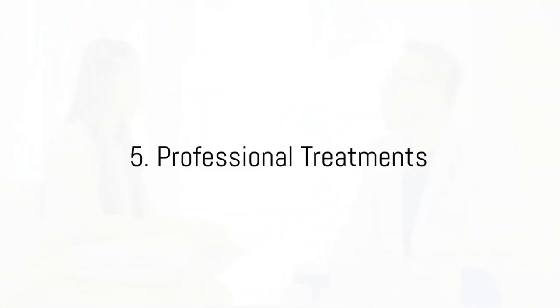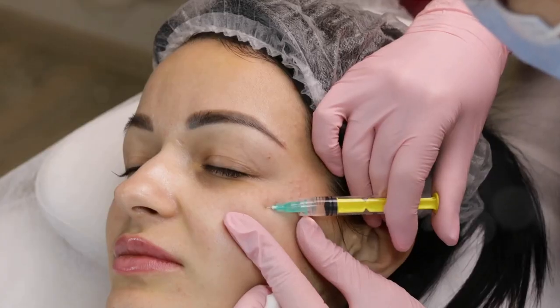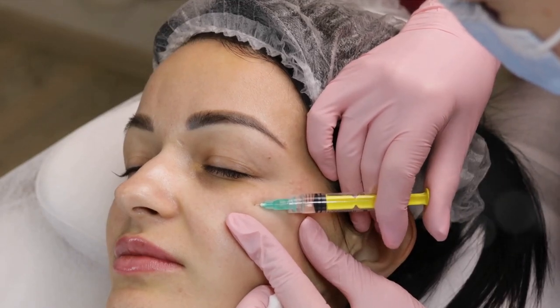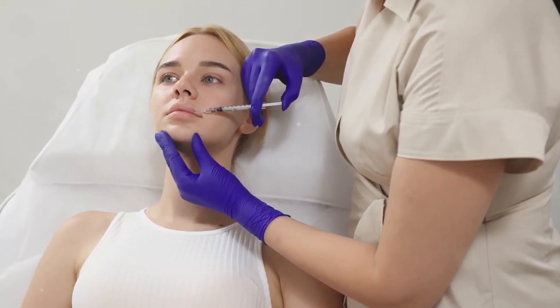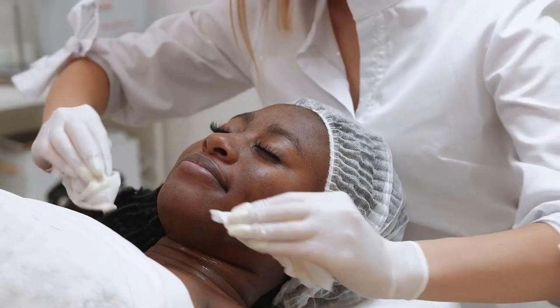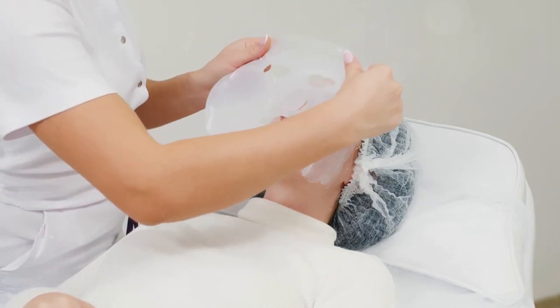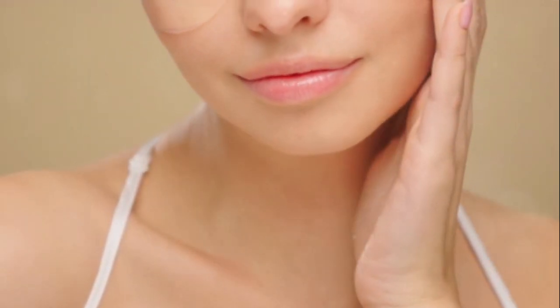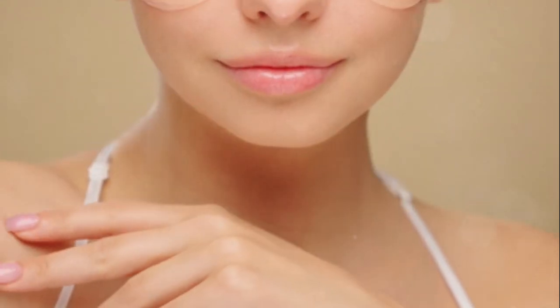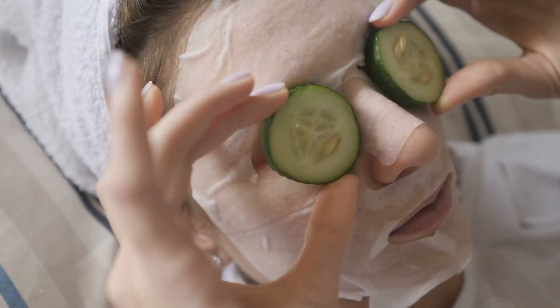Fifthly, professional treatments can be a game-changer for those who've tried home remedies and lifestyle changes with little avail. One option is filler treatments, specifically designed to target dark circles. According to a study published in the Journal of Dermatology and Dermatologic Surgery, these treatments use hyaluronic acid — a naturally occurring substance in our bodies — to fill and smooth the area under the eyes, diminishing dark circles and restoring volume while reducing wrinkles. These treatments should only be carried out by certified professionals. Consult a dermatologist to determine the best treatment plan for your specific needs, as they are not a one-size-fits-all solution.